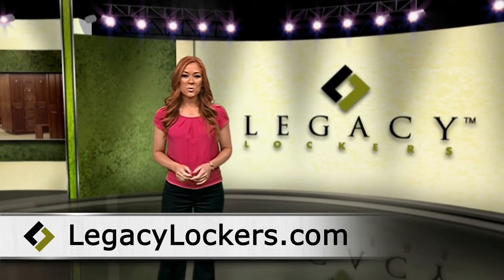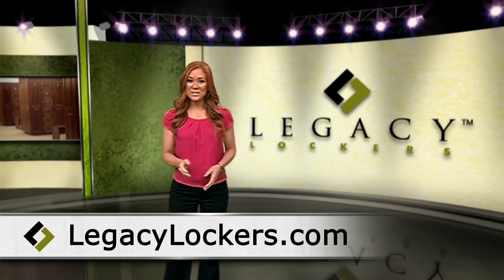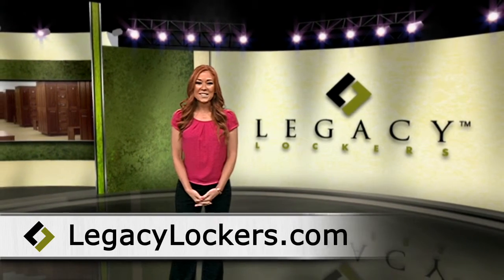Working alongside Legacy Lockers will bring you the custom fit you desire. Learn more at LegacyLockers.com.